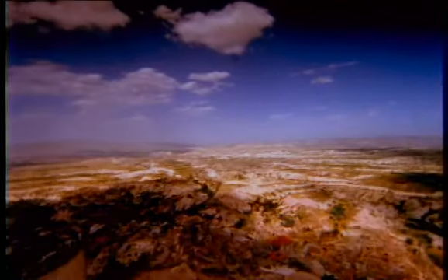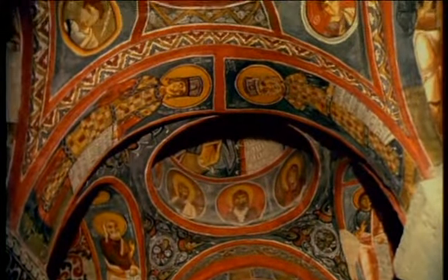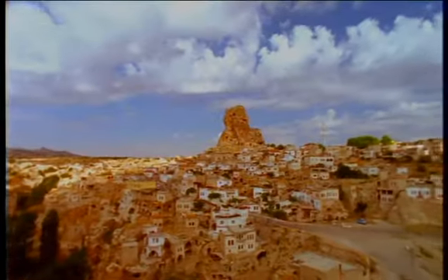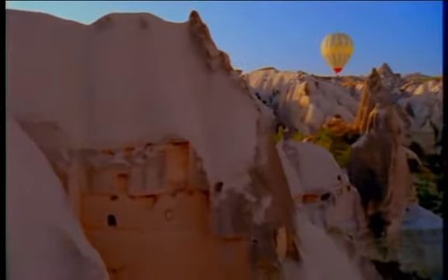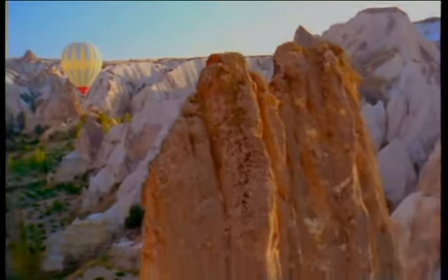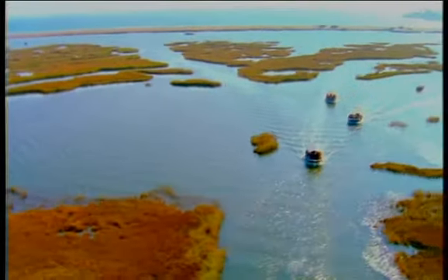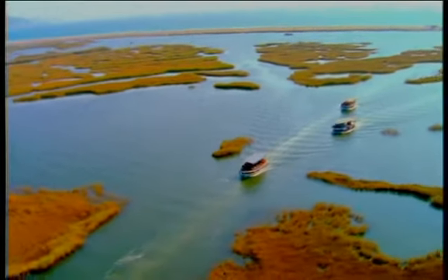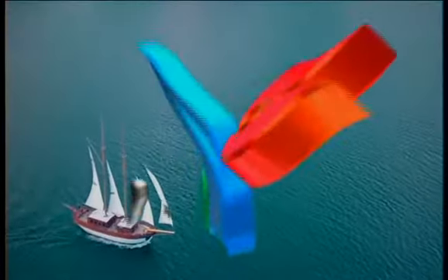Fly off to the moonscape of biblical Cappadocia to explore its painted cave churches and traditional villages. You can even fly above it all in a hot-air balloon. A Turkish blue voyage? Simply unforgettable. Bon voyage.